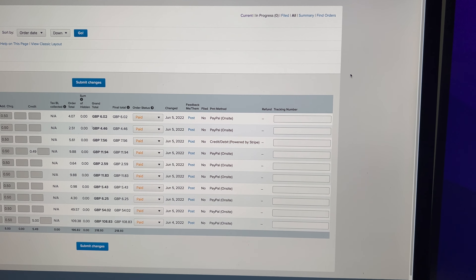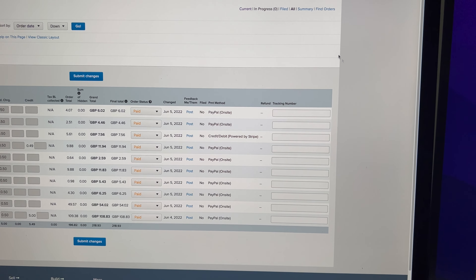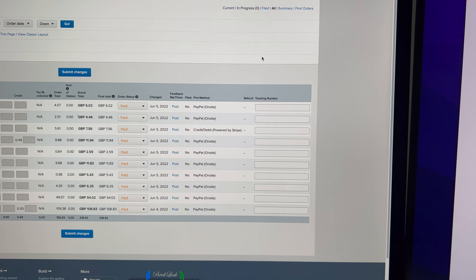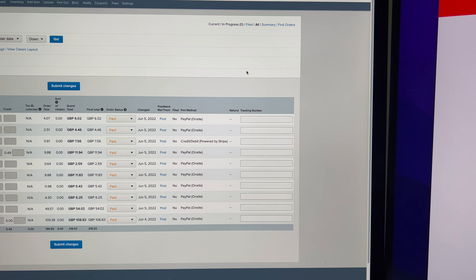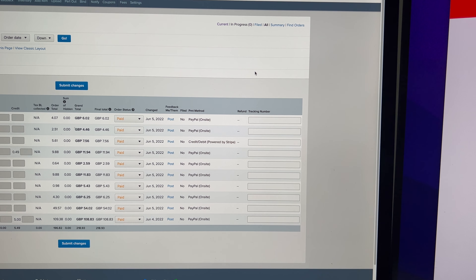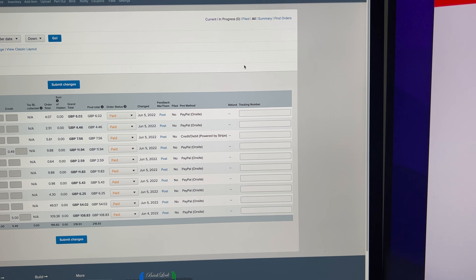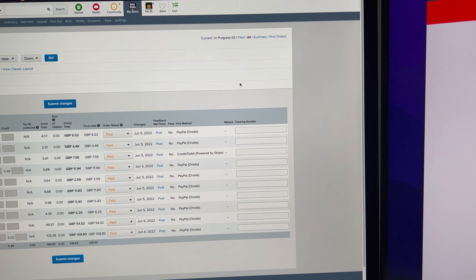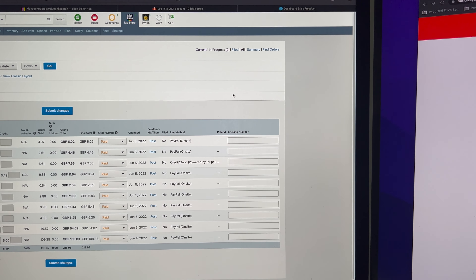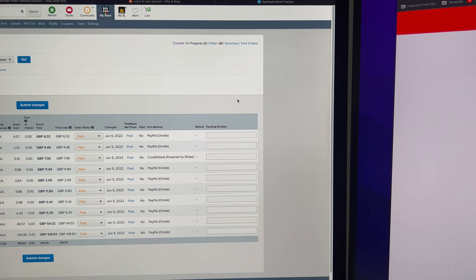After a long Jubilee weekend, it's Monday the 6th of June and we're ready to start another week at Brick Arena HQ. On BrickLink we have 10 orders to get us started. That's not amazing, but keep in mind I did ship on Saturday, so some of those orders would have carried over to Monday. There are one or two decent orders in this lot — one for £110 and another for around £50.